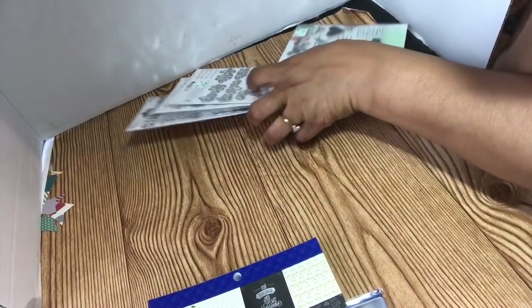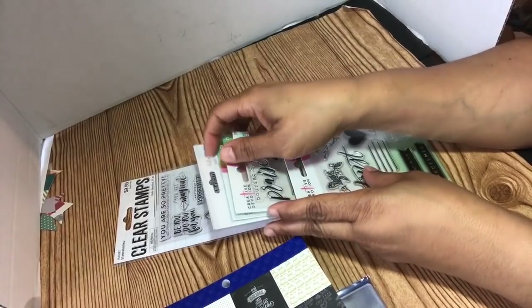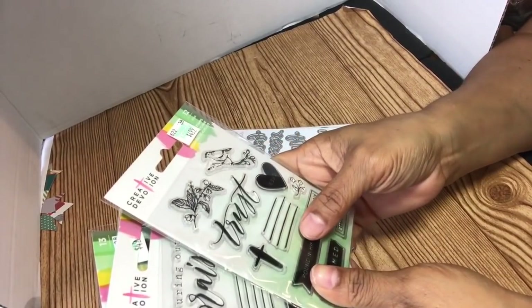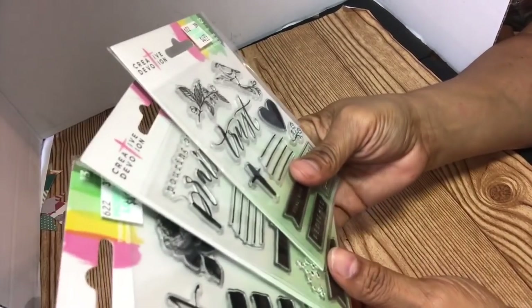And then I went over to Hobby Lobby. I didn't get as much on sale because Hobby Lobby is 45 minutes away from my house, so it's just cumbersome. I just used one coupon. But these were $4.99.